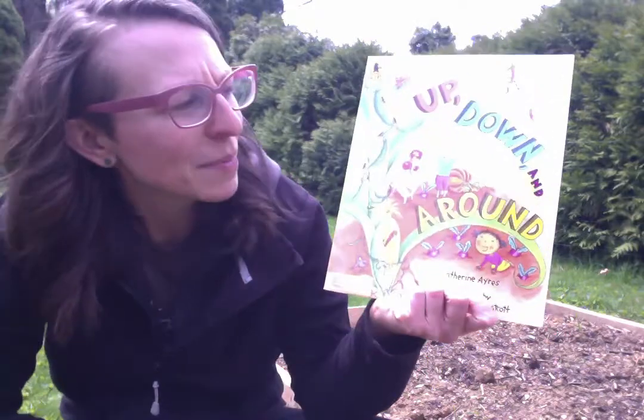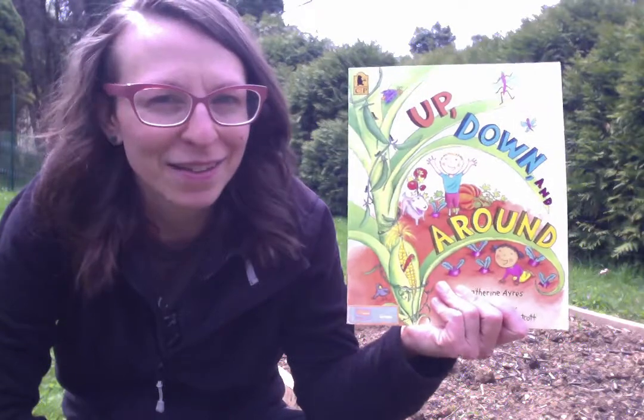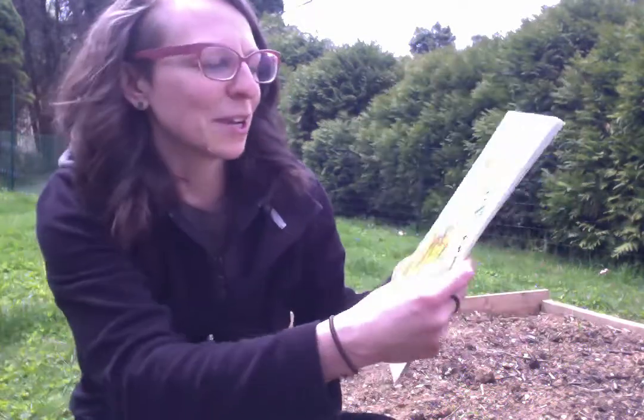This is called Up, Down, and Around, and we're going to see what happens while we explore a garden in this really, really fun book. Here we go.